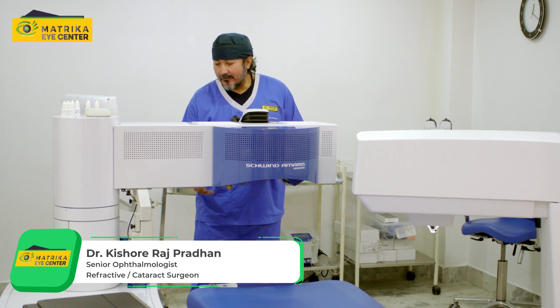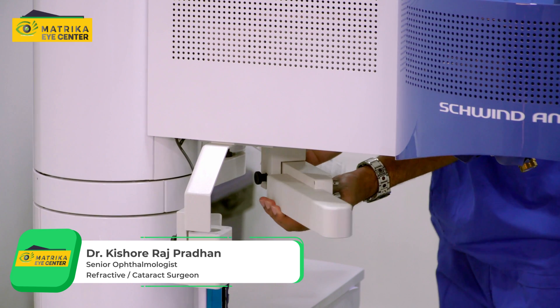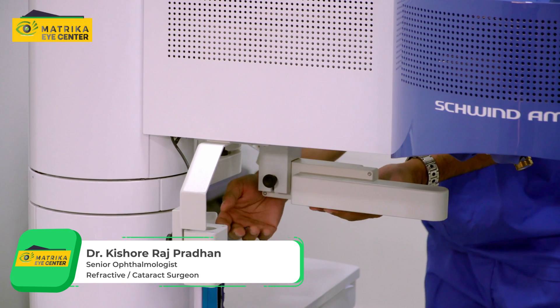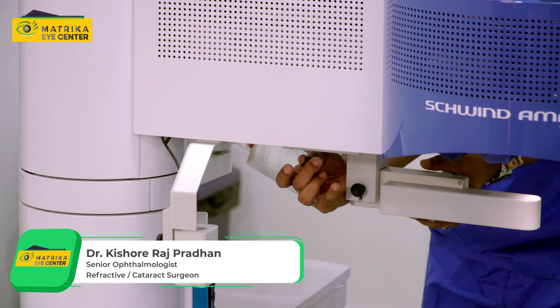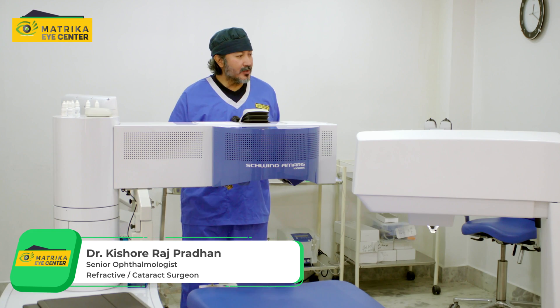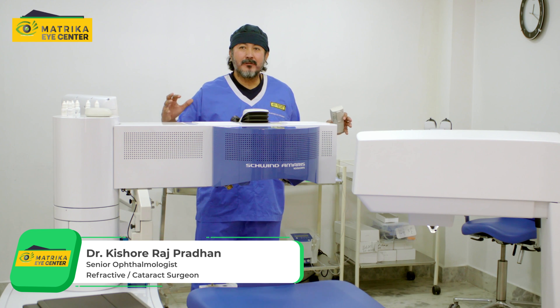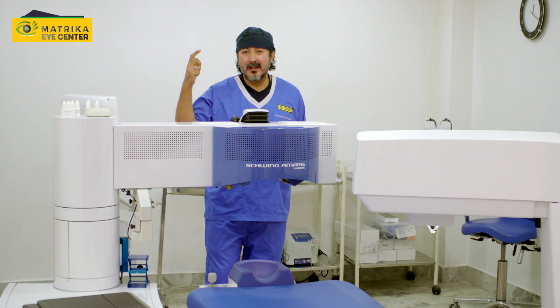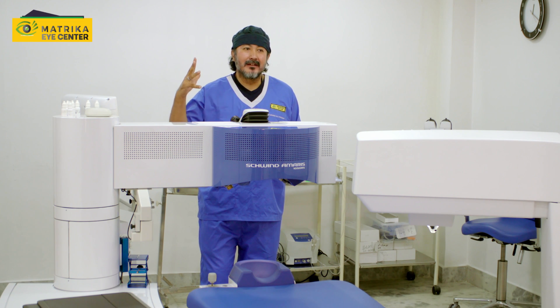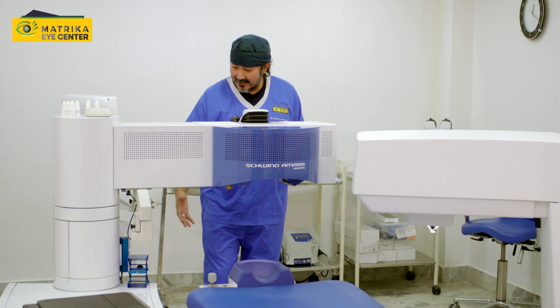And what we have over here is a small collagen cross-linking UV light. This is a treatment for keratoconic patients who have weak corneas. So this is almost a complete setup that can offer you lenticular extractions, femto-LASIK, PTK, PRK, and so many other things, and even cross-linking.